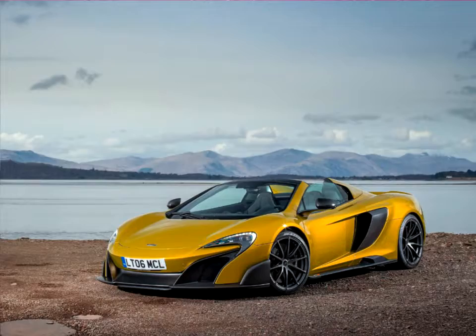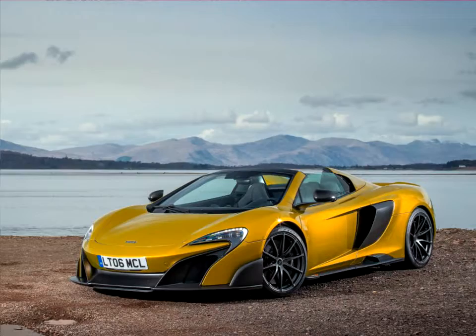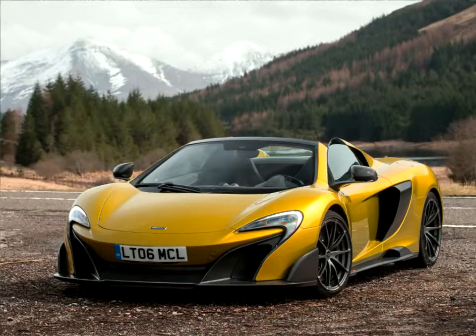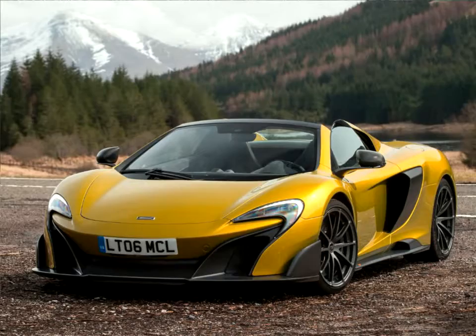The McLaren 675 Long Tail Spyder, only the second McLaren in nearly two decades to wear the LT, or long-tailed name, stays true to the spirit of its iconic predecessor with aerodynamically optimized, dramatically enhanced styling that results in 40% more downforce than the 650S Spyder, which it sits alongside in the McLaren Super Series.